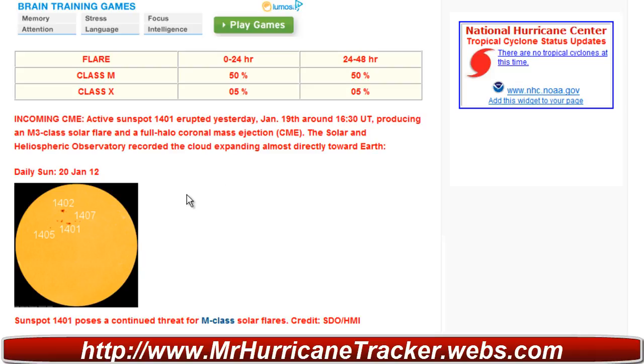Folks out there who are interested in space weather, continue to watch this — we might have some big time auroras around the world.